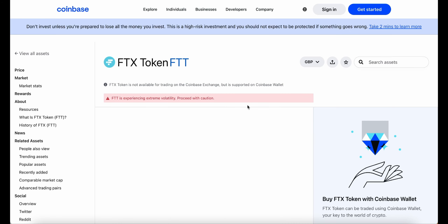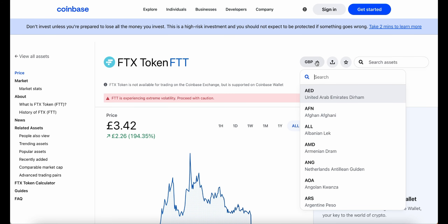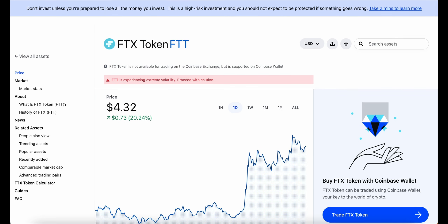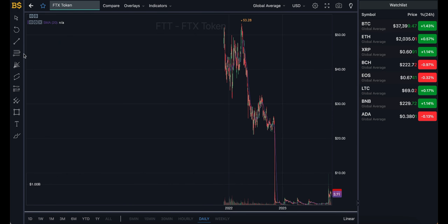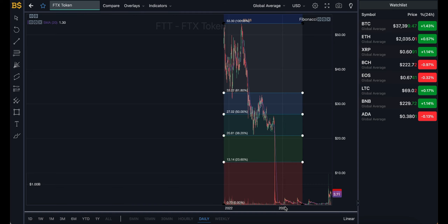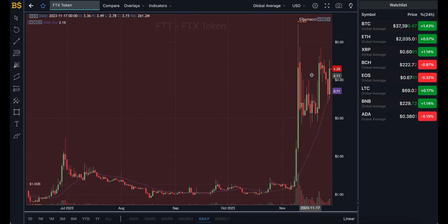Welcome back to another video on AJ Fav. Today we have an update on FTX token, also known as FTT, which has pumped up over 20% in the last 24 hours and is currently trading at $4.32. This crypto has been quite volatile over the last couple of days.